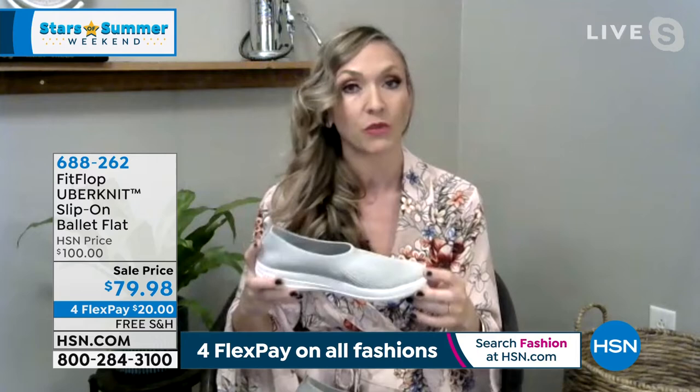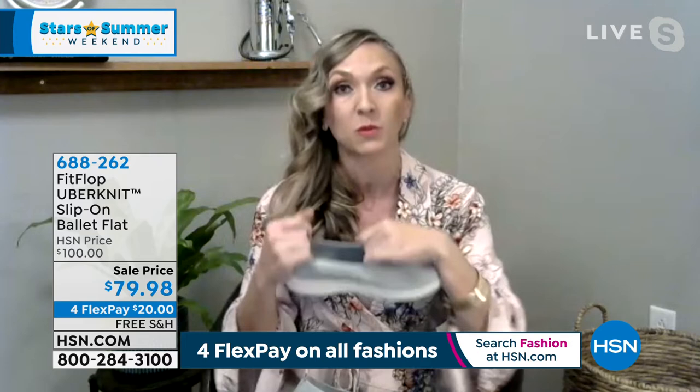I don't care how comfortable a pair of shoes says that they are outside of FitFlop — there's still a break-in period. When you slide your foot into a pair of Ubernits, this shoe melts to the shape of your foot. If you have a bunion or a hammer toe, my very first pair of FitFlops was a pair of Ubernits and when I slid them on, it's like heaven.